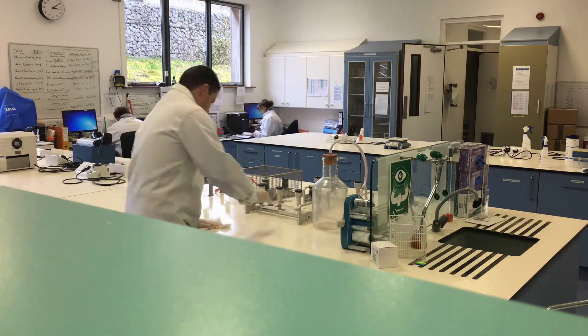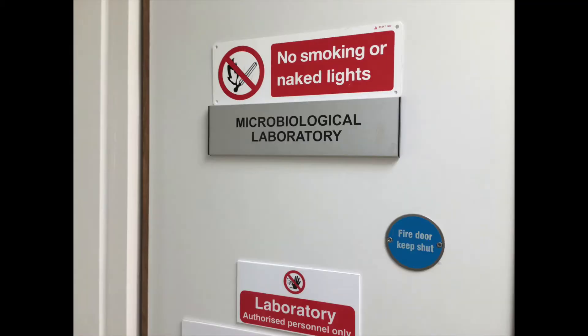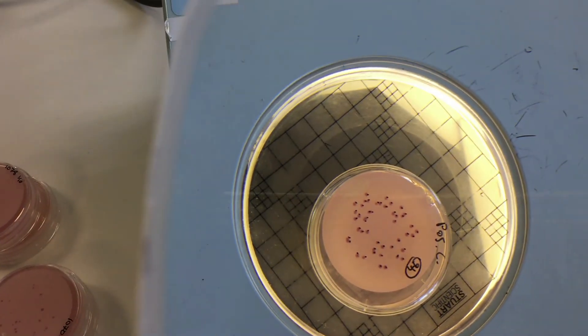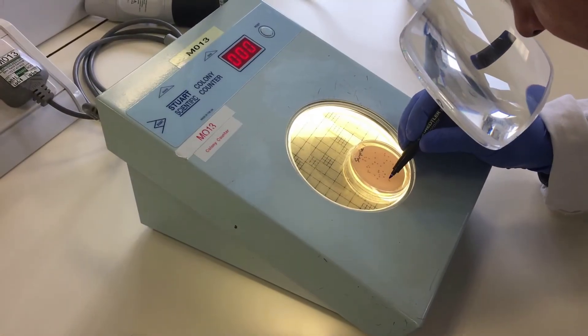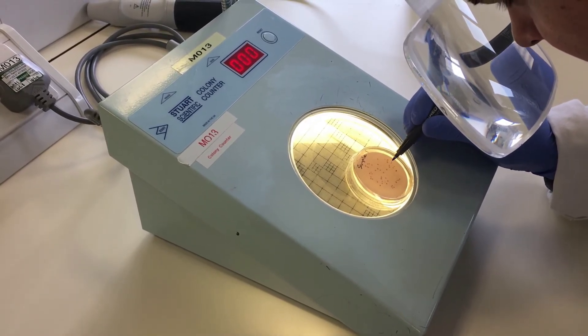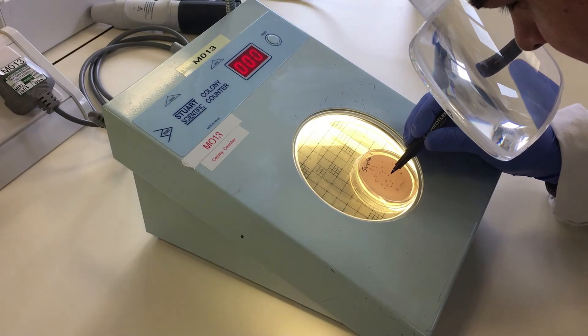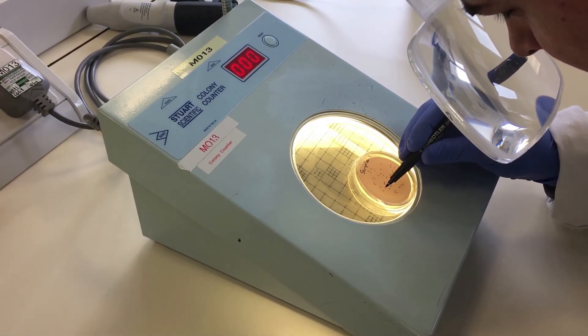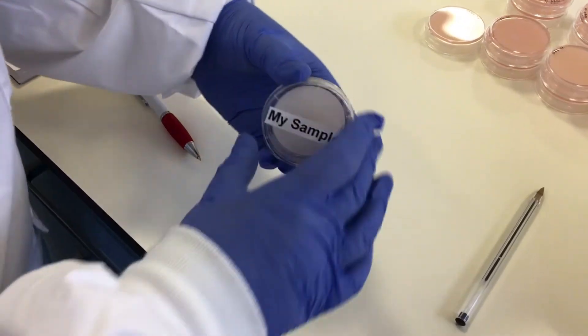Another 24 hours and it's time to count the agar plates to see how the enterococci, if present, have multiplied. All that's needed is a keen eye — we can directly count them on the plate, and then again factor in the dilution from the start of the process to arrive at the number of enterococci present.